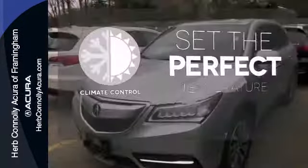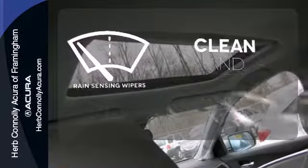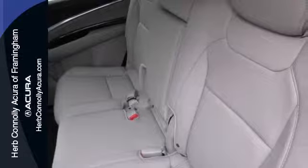The climate control lets you set the temperature exactly where you want it. Rain sensing wipers maintain a clean and clear view of the road ahead. Who says luxury and utility can't coincide? This MDX begs to differ.